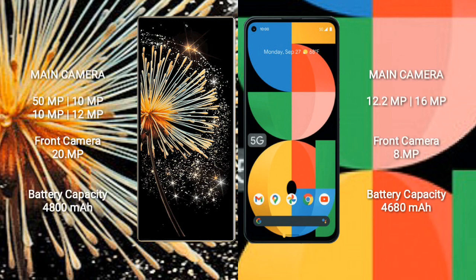Xiaomi Mix Fold 3 features a quad rear camera setup: 50MP plus 12MP plus 12MP, and a front camera of 12MP and 20MP. Google Pixel 5a features a dual rear camera setup: 12.2MP plus 16MP, and a front camera of 8MP.